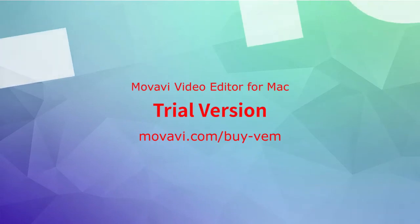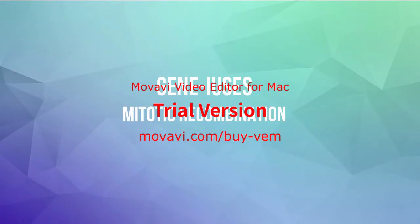Hey guys, it's The Geniuses and this week's tidbit video is going to be short and sweet on mitotic recombination.